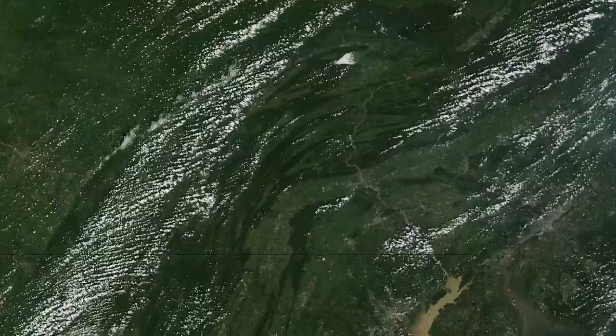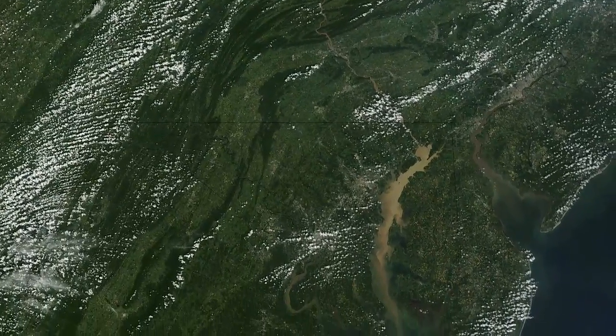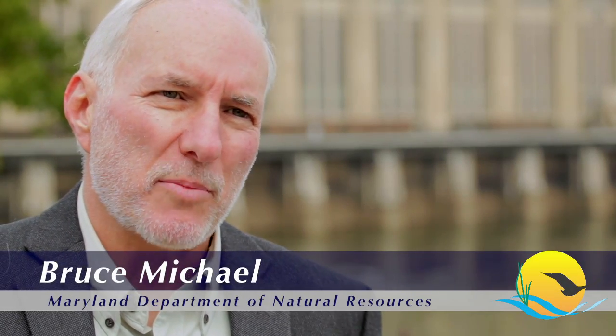Back in 2011, when we had Tropical Storm Lee, people saw this huge chocolate plume of sediment coming all the way down to the Potomac River. It raised an alarm that this must be extremely detrimental to the Chesapeake Bay.